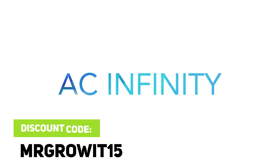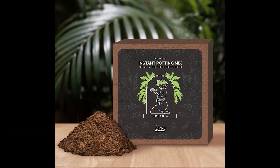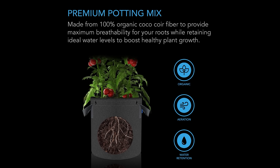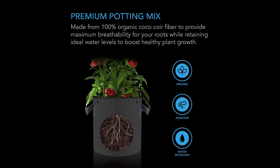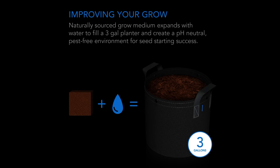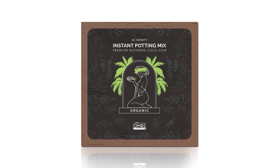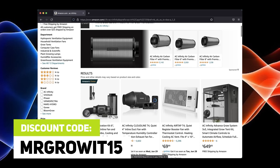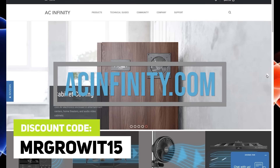One of my goals for this podcast is to bring free information about gardening to the general public. That being said, I'd like to thank the sponsors of today's episode who helped make that goal possible. Thanks to AC Infinity for sponsoring this episode. Check out their Instant Potting Mix, a soilless grow medium made from 100% organic coco-coir fiber. It's buffered and triple washed to maintain pH stability and reduce salinity. It comes in a 2-pound brick, which expands to fill up to a 3-gallon grow pot. Click the link in the description below to learn more about their Instant Potting Mix, and the discount code MRGROWIT15 works on both Amazon and their website.